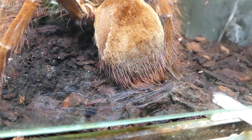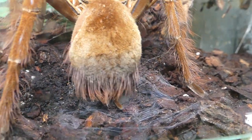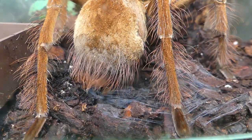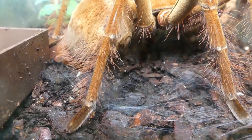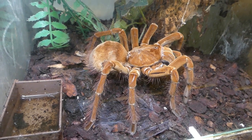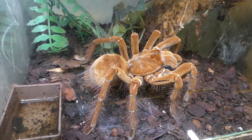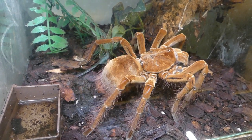Before you ask — yes, this spider had an egg sack a couple of weeks ago. That's the reason why her abdomen is really small and the sides of it are hairless. It's time now to bring energy back into this female — energy that is seriously needed in a few months when this spider is about to shed her skin.